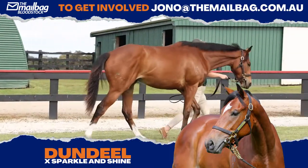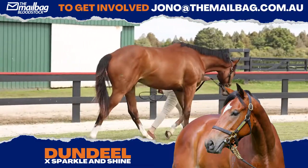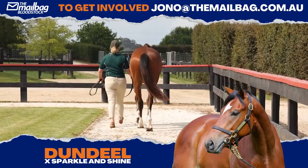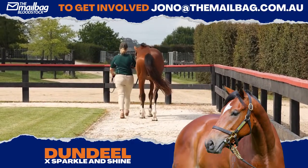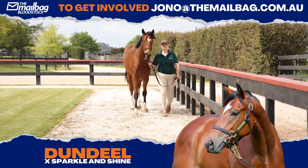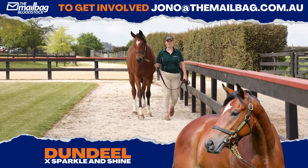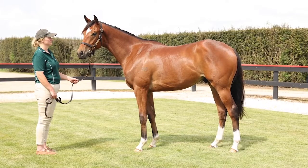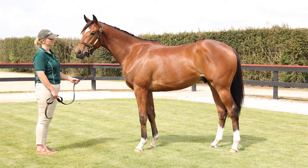G'day guys, Gavin Beggood here to talk about Mailbag Bloodstock's latest purchase. What a lovely horse. He rated really highly on the biomechanic data that the boys used to select their yearlings this year. He had lovely clean x-rays, a grade one scope, and his breeze-up was in the top 20 of the whole sale. He just looks like a really nice horse with plenty of improvement and room to move — he's going to grow plenty.